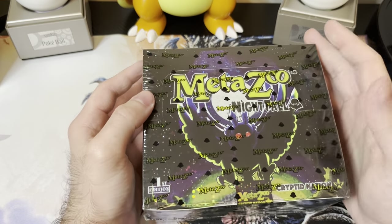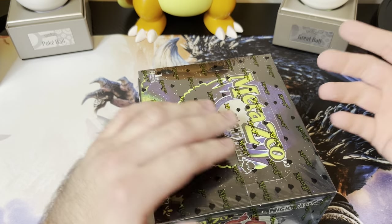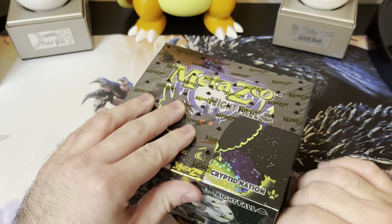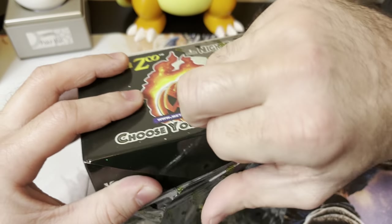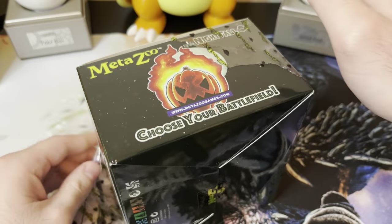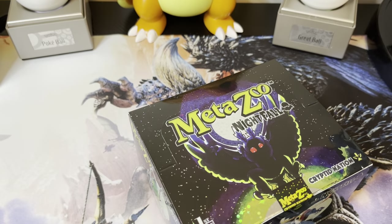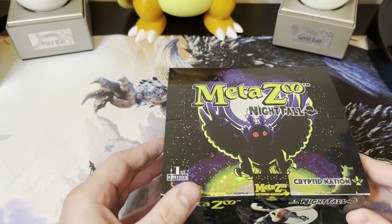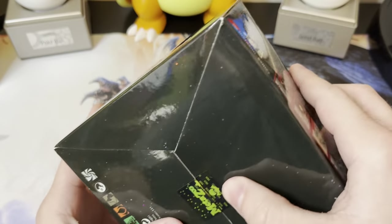Hey everyone, today I'm going to be opening up another MetaZoo Nightfall box. I did get this off one of the sellers on the marketplace for the Facebook page. I'm opening it up now because I thought it was going to be mint, but unfortunately when he sent it, the packaging ended up cutting a slit in the cellophane — that's not his fault really, it's just the box itself. This is also a test to make sure everything is good since I paid via Venmo instead of PayPal like I normally do.